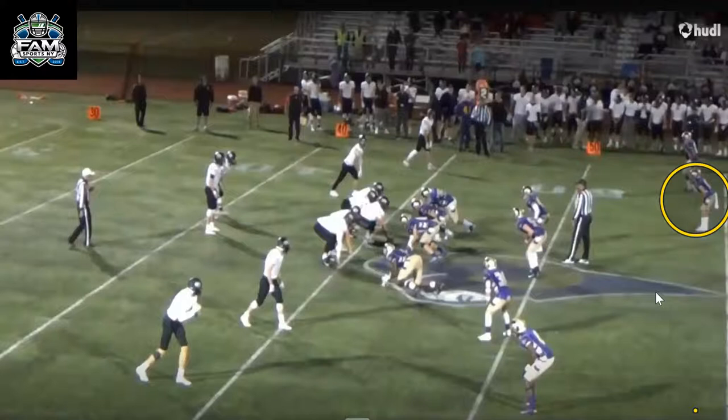I've seen him line up in a high alignment, whether it's two high or single high, and also play in the box. He is a really good run-supporting defensive back who knows how to take good angles and can defend outside run. In the passing game, I've seen him play man-to-man, and he delivers pop to receivers over the middle. Not a big guy, but he packs a punch when he hits you.